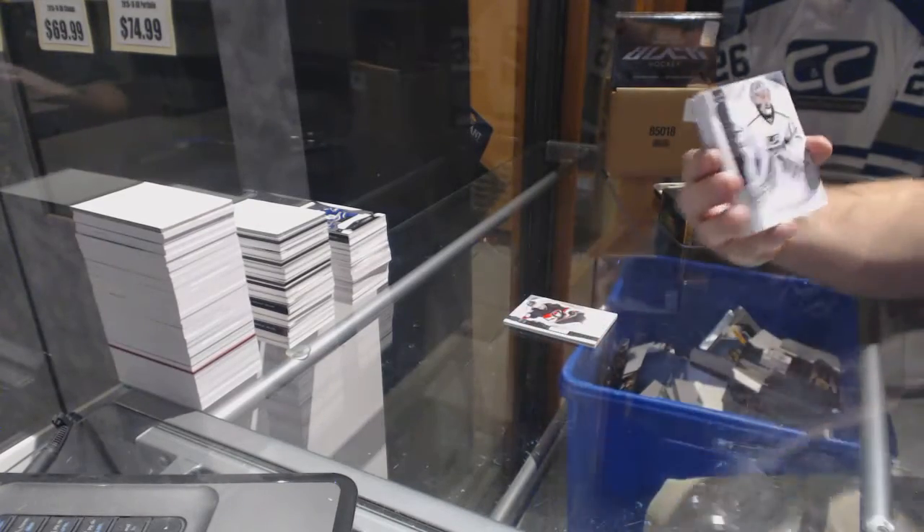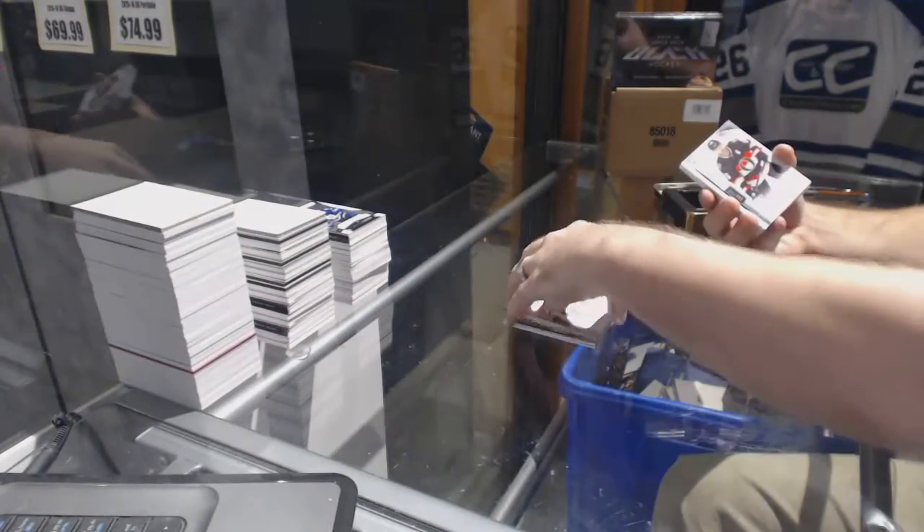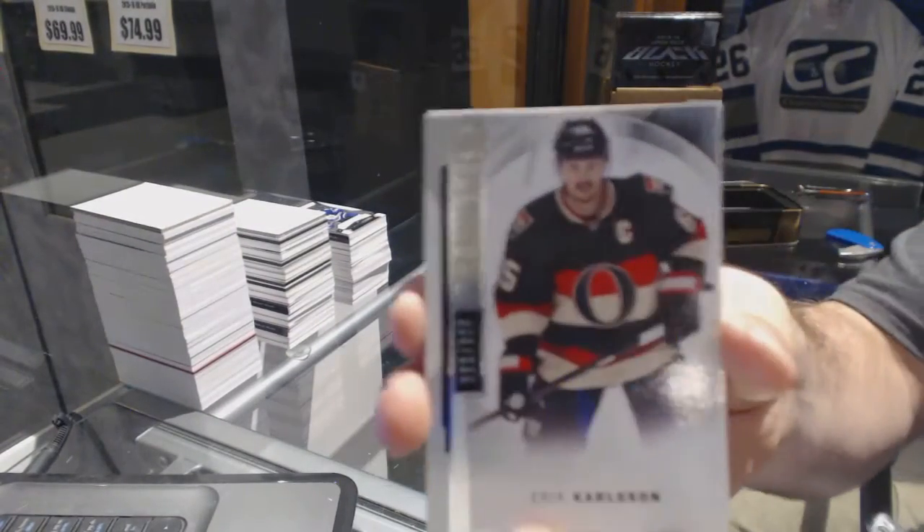We've got for the LA Kings, a 399 — Jonathan Quick. For the Ottawa Senators, a 399 — Eric Carlson.